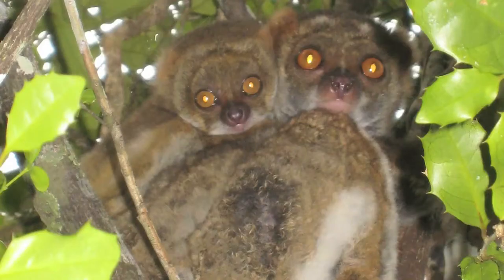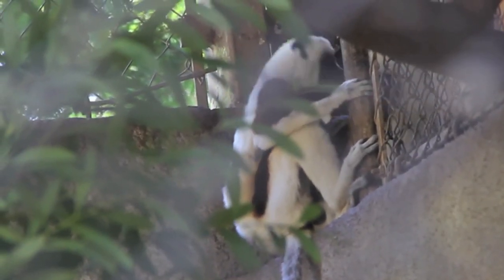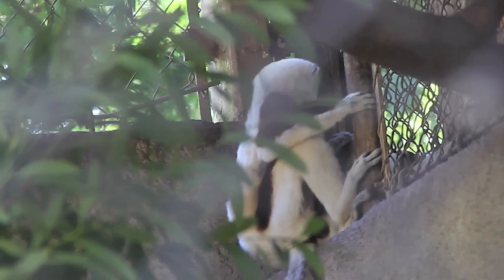The lemur eye has a tapetum lucidum, an iridescent film which helps it see at night. This film is not present in the eyes of monkeys, which use more complex mechanisms to see in low light. You may have noticed that lemurs are not very colorful — their eye is dichromatic; they can only see two colors.